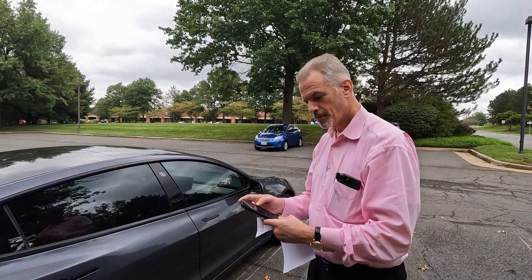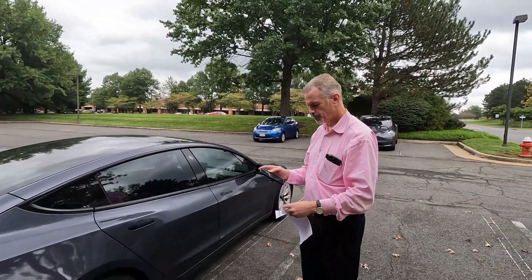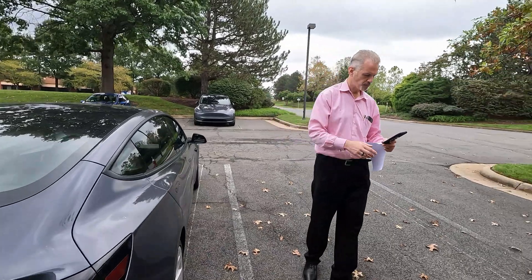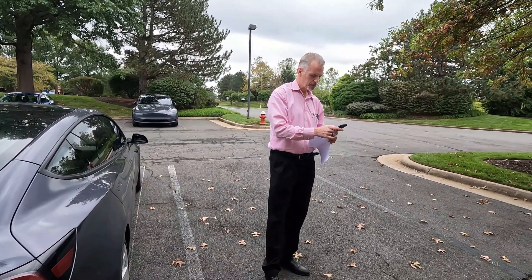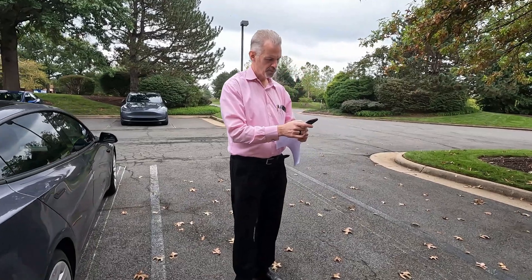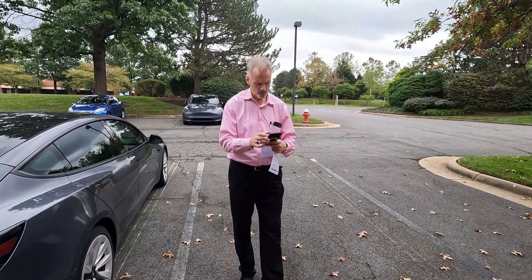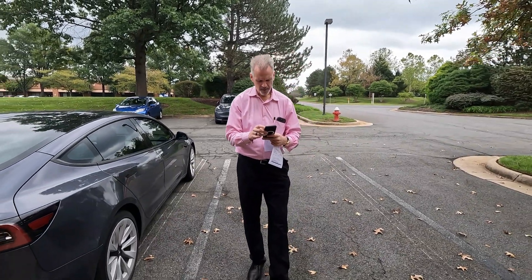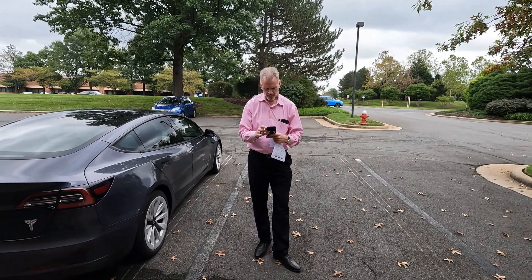Alright, welcome to the channel. We're gonna be doing a quick Summon test in this video. This is my co-worker John and he's gonna be trying to break Summon because he's never actually used it. I'm putting him through the test. That's his Tesla back there, Mando.